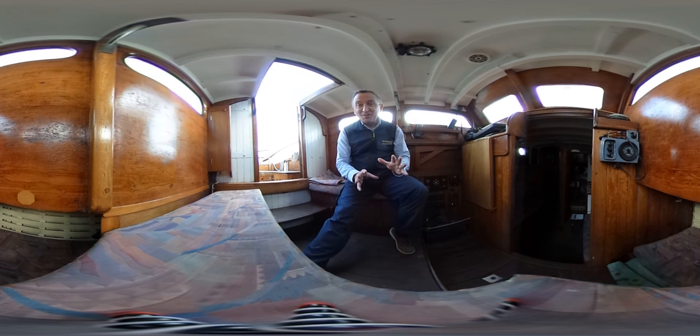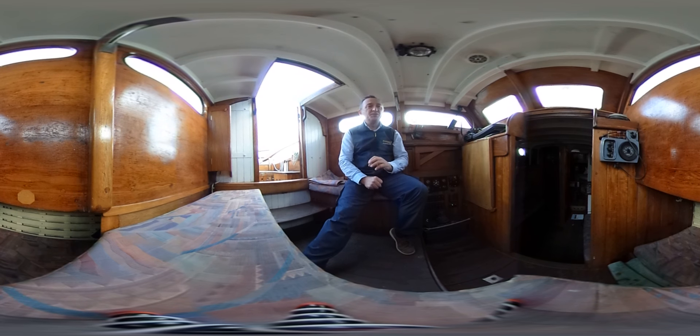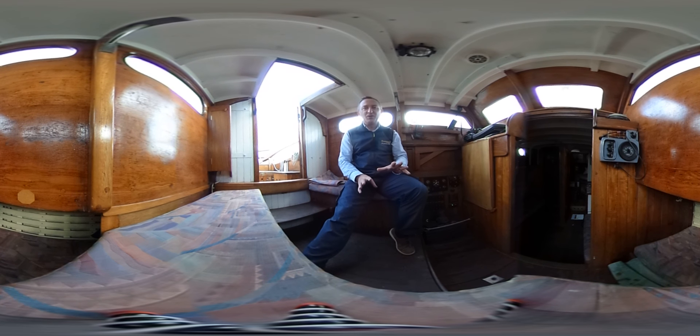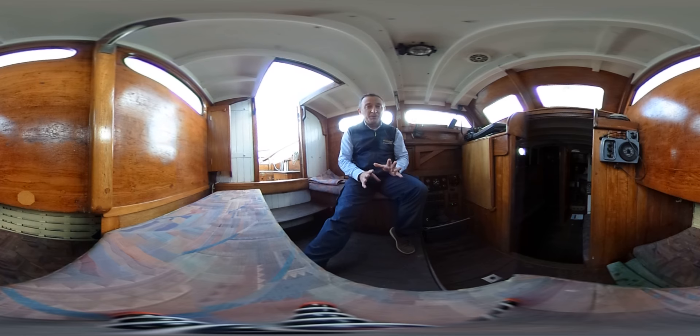I like this boat because she is utterly stunning and she attracts a lot of attention from passersby. Lots of people comment on her — she's beautiful looking and nothing gives me greater pleasure than to be on a boat like this. She needs work, she'll need continuing work, but if you like wooden boats you'll probably like this one.